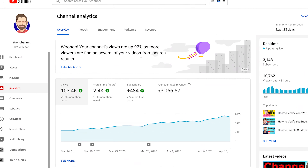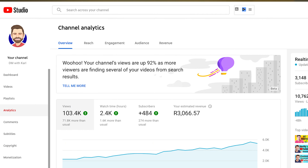These strategies have also helped me grow my YouTube views by over 90% in the last 28 days. If you want to get more views on your YouTube video, then make sure you watch this video all the way to the end so you can see all seven strategies on how you can get more views.